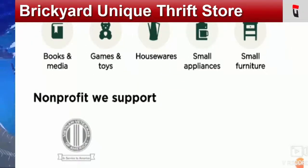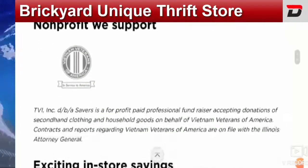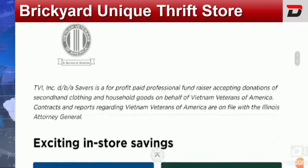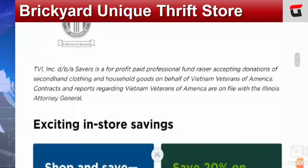Be a part of this Unique Thrift Store by either buying or donating something — it feels really good to help a needy one. That's all for today. If you have any other information on this topic, do share with us through your comments. We will be glad to be a part of it. This was the overall information available on the Brickyard Unique Thrift Store.